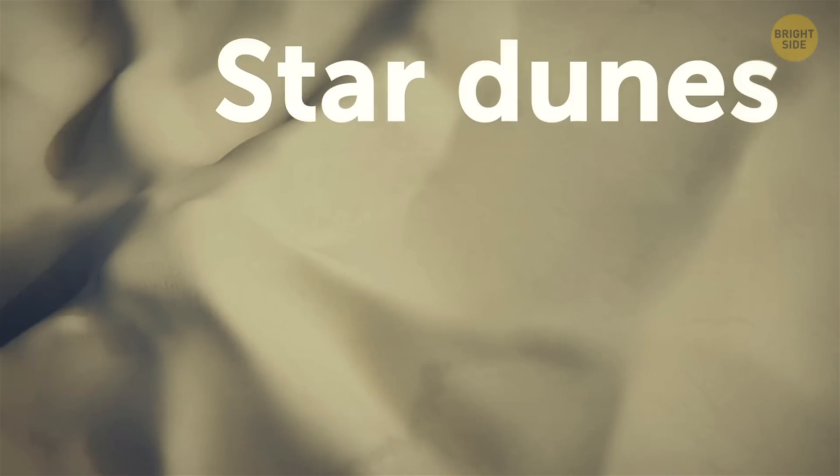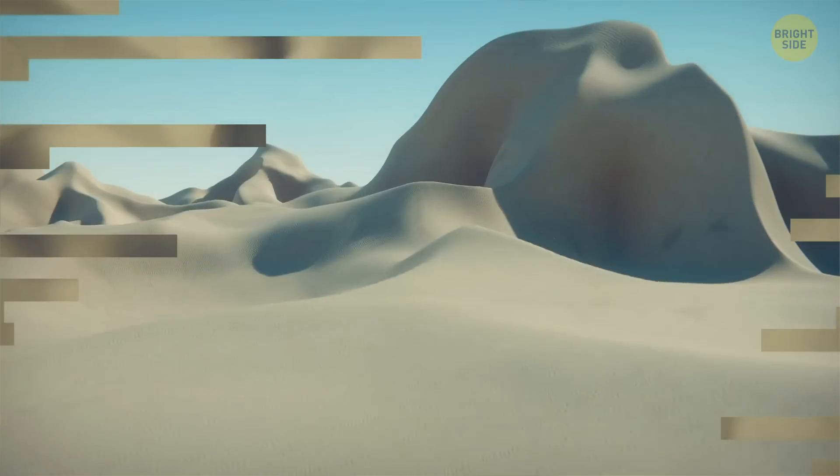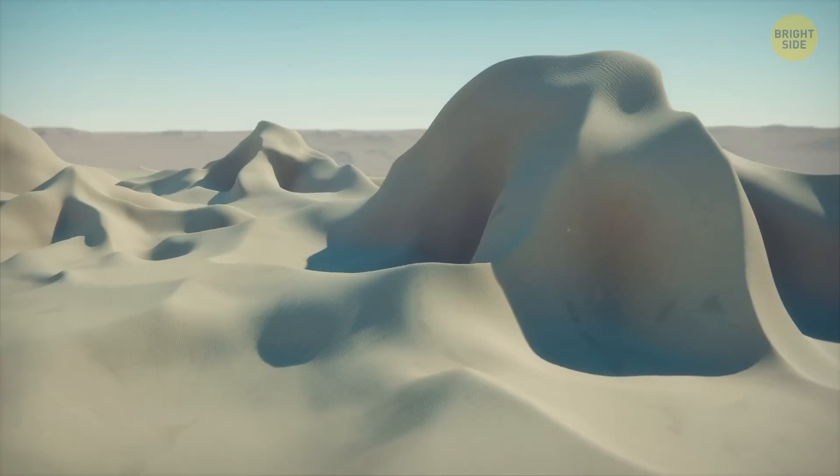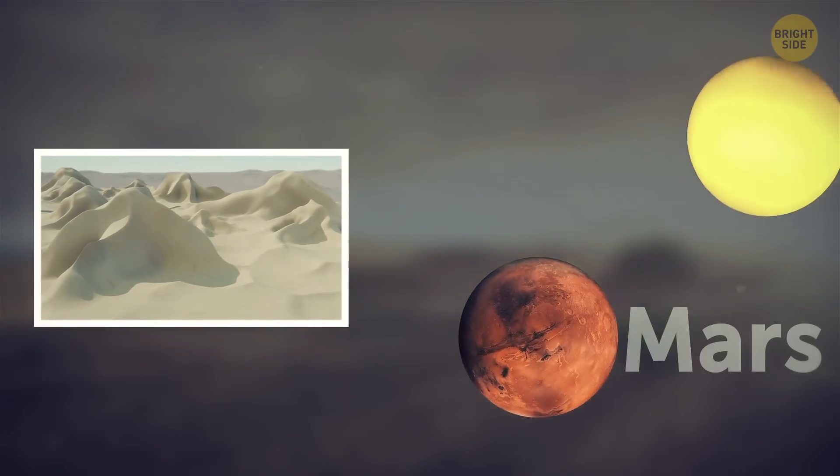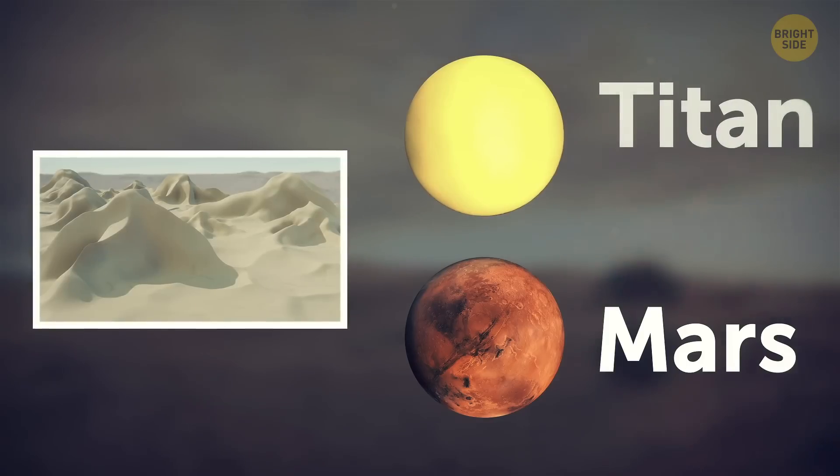They have pointed tops and radiating arms. Called star dunes, they're the most complex and largest desert dunes in the world. They're the tallest of their kind, but that's not the coolest thing about them. Researchers have found similar formations on Mars and even on one of Saturn's moons, Titan.